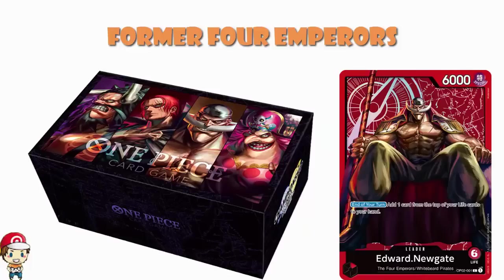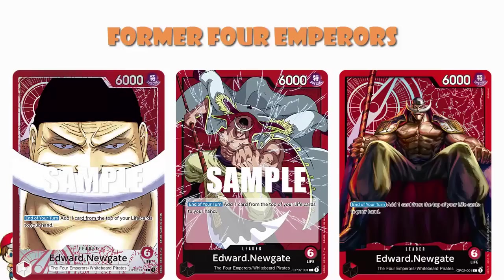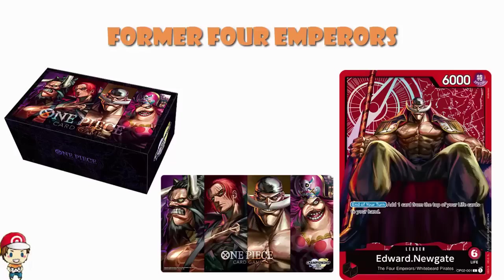And then you get an Edward Newgate leader promo — brand new artwork by Anderson. Absolutely stunning. It is listed as a silver foil, so it's going to be different to what we've seen before. It's clearly the same kind of style as the non-secret rare leaders, but with silver foiling. Obviously we have two versions of this leader from Paramount War — the regular and the alternate art. Some of you may look at this and say you already like the alternate art, you don't need a new one. That's fine. But even if you don't want to play with this artwork, for me it's a collection thing. $42 is a fair bit for a storage box, a playmat, and a promo, but look how cool they are, ladies and gentlemen. I feel good about this.